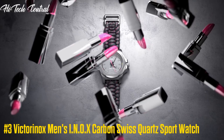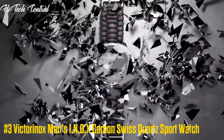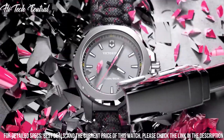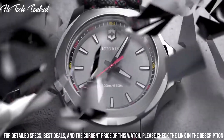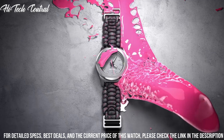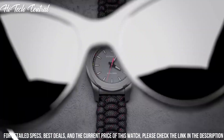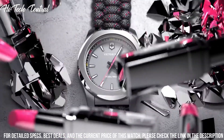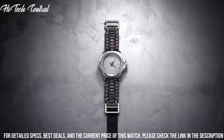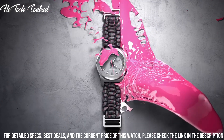Number 3: Victorinox Men's INOX Carbon Swiss Quartz Sport Watch. Dial type: analog, luminescent hands and markers, date display between the 4 and 5 o'clock positions, quartz movement, scratch-resistant sapphire crystal, screw-down crown, solid case back, round case shape, case size 43 millimeters, case thickness 13 millimeters, band width 21 millimeters, tang clasp.